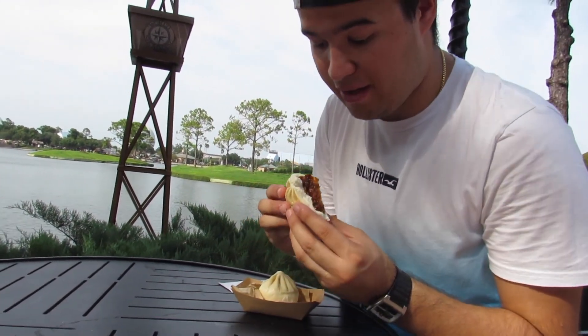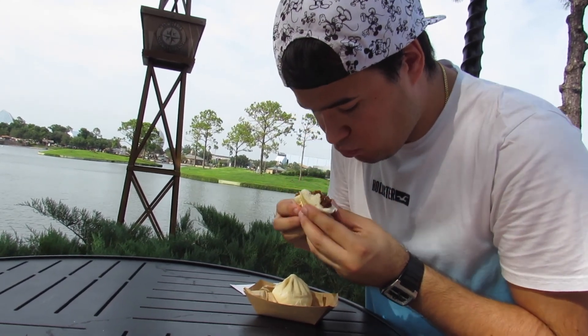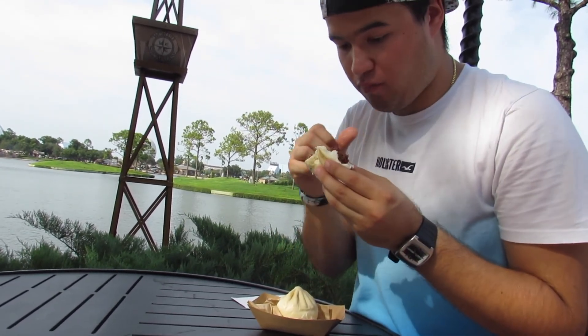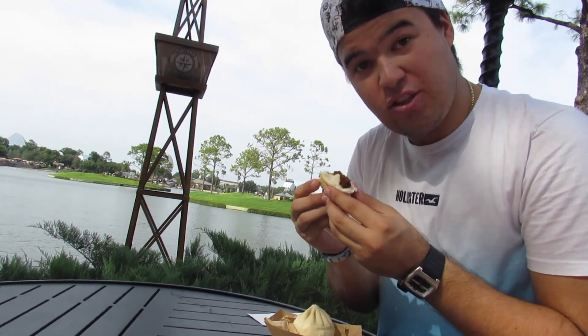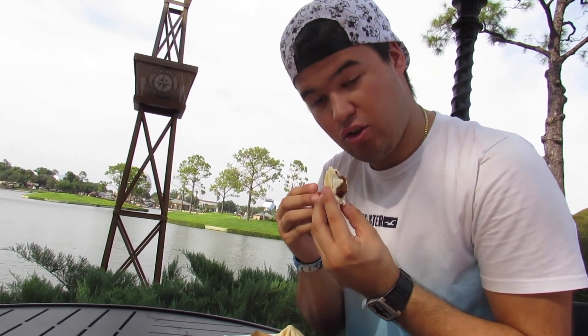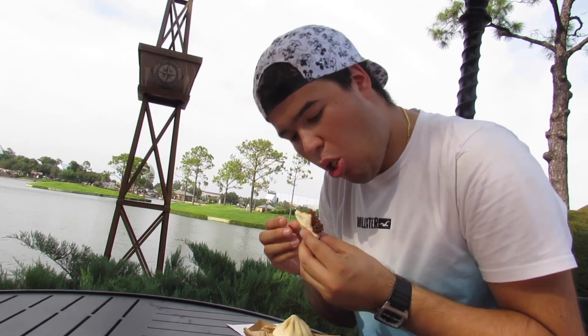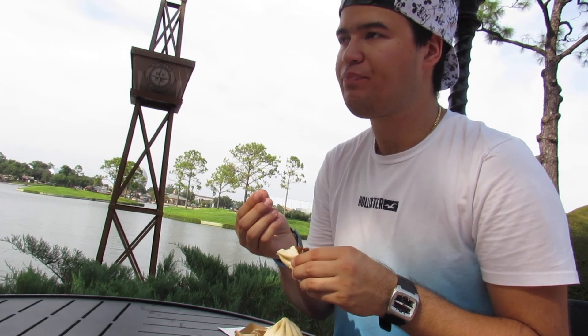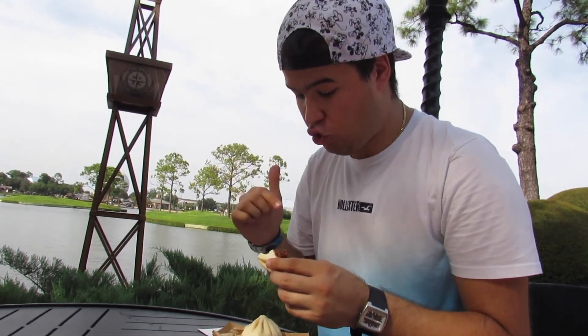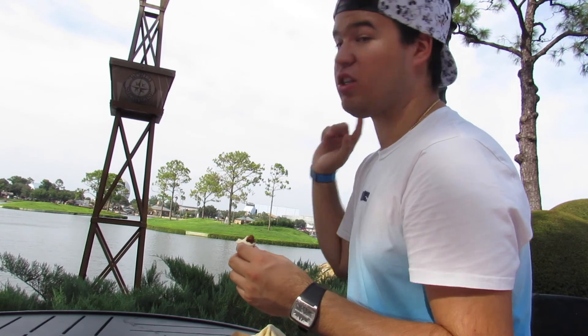Here we go — first bite! For you guys who love teriyaki sauce, chicken, and little vegetables in the middle, you've got to love this, because this is truly truly delicious. To describe it exactly — the outside part is super soft, nothing crispy or anything, but the inside is just perfect temperature, perfect texture, and everything. It's truly truly delicious. I'm going to stop talking now, finish eating this — it's so good — and we'll continue walking around the rest of Epcot to see what other things we can find.